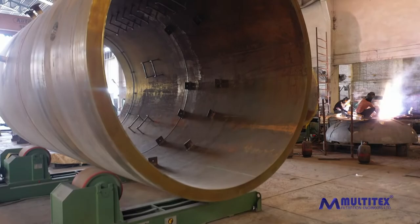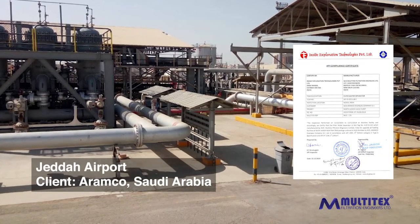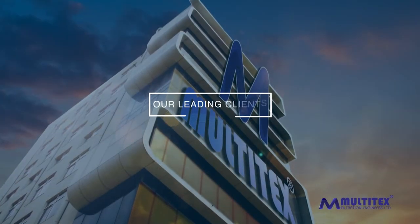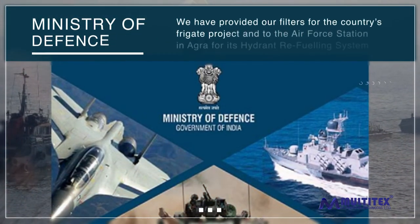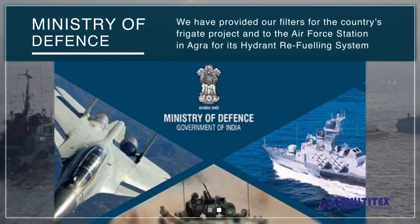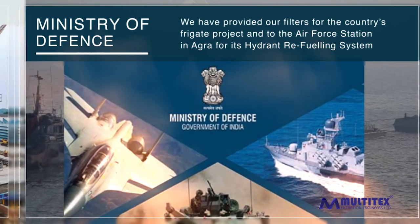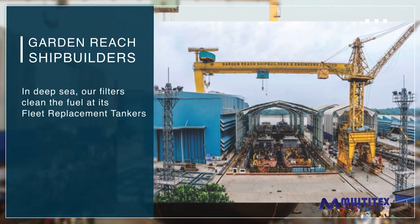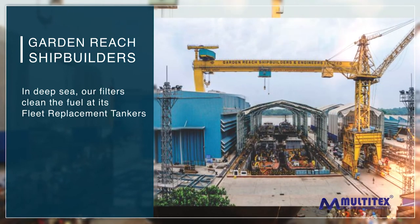It is because of our strict testing methods to ensure delivery of the highest standard that Multi-techs has earned the right to complete projects for many high-value clients, both in India and globally. Our leading clients in India include the Ministry of Defense — we take great pride in having provided our filters for the country's frigate project and to the Air Force Station in Agra for its hydrant refueling system. Garden Reach Shipbuilders — for aircraft fueling in deep sea, our filters clean the fuel at its fleet replacement tankers.